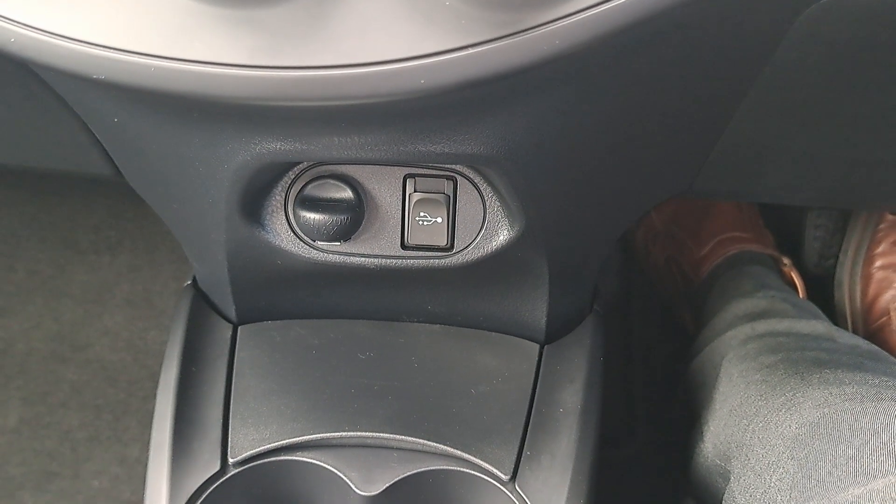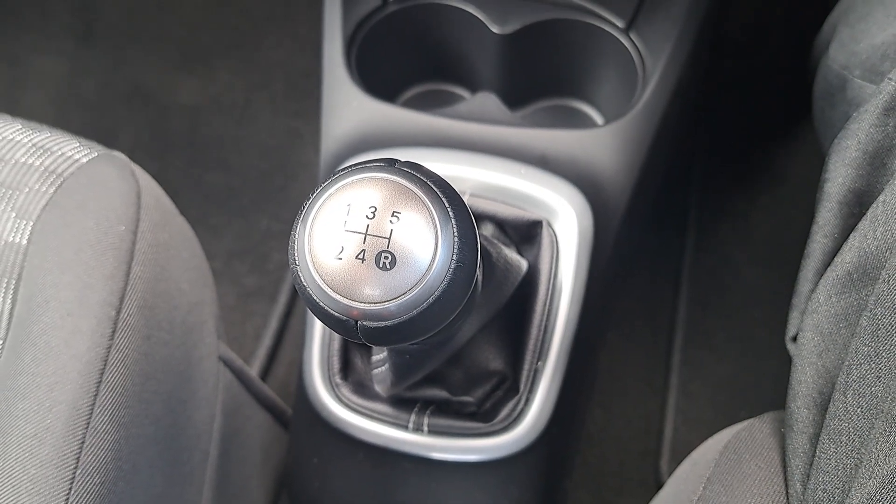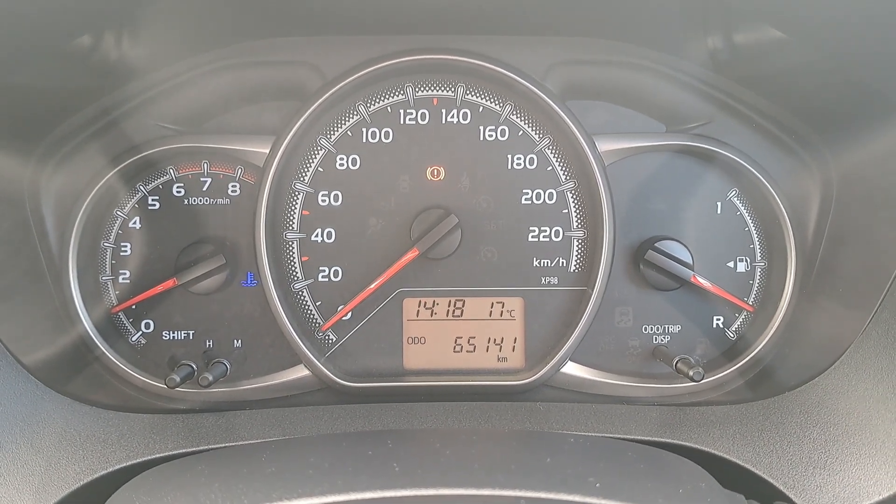USB and AUX port. Manual handbrake. It's got a 5-speed manual gearbox. And it's just 65,141 kilometres on the clock.